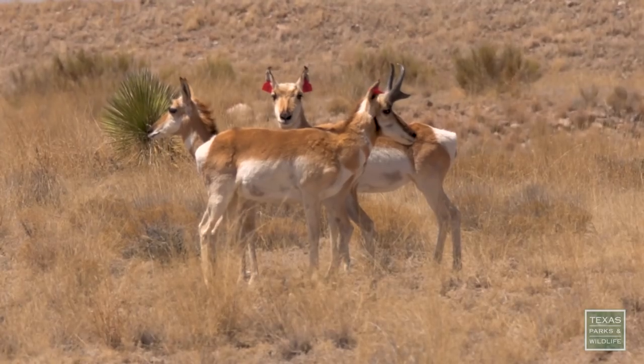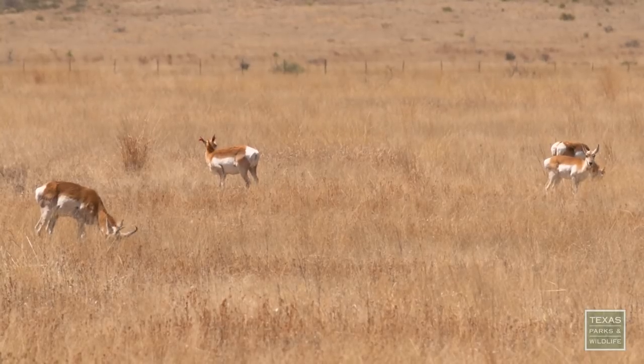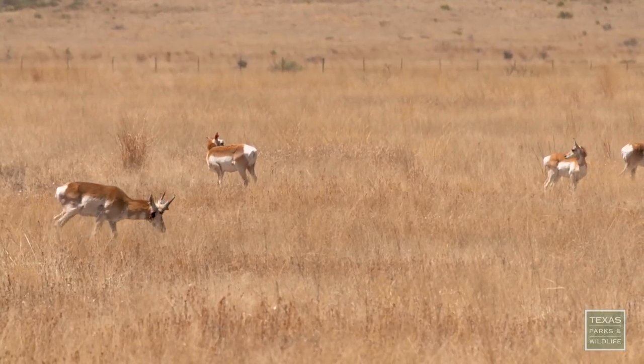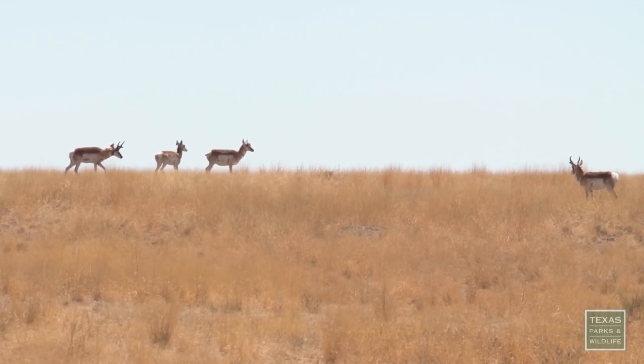We've completed seven translocations since 2011. The Hughes-Sasser Ranch served as our release site for pronghorn in 2016. The result of these translocations is an upturn in the population — we've actually doubled our population size since 2012 to today.